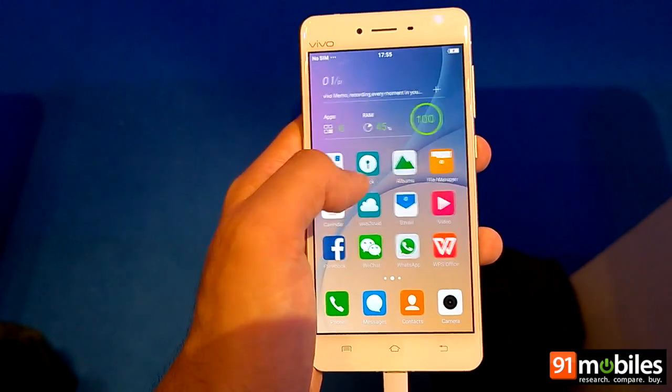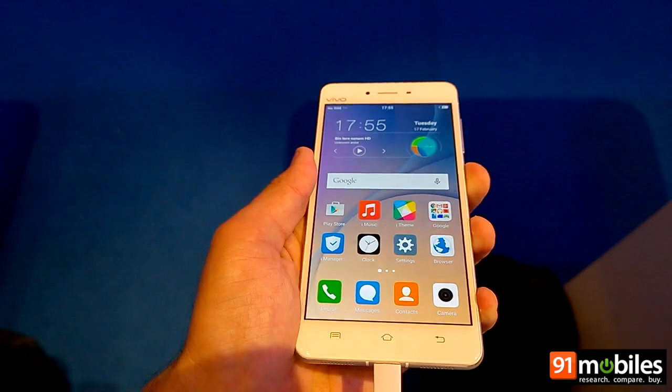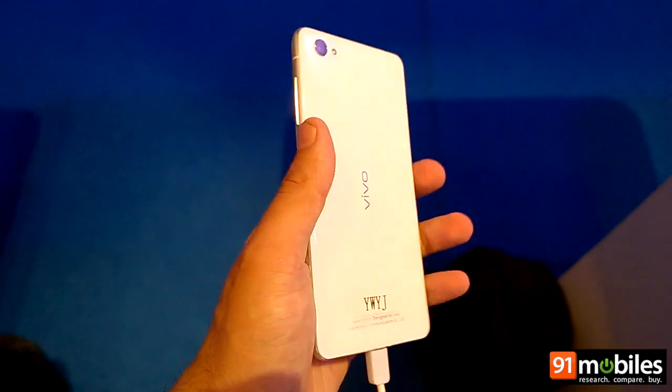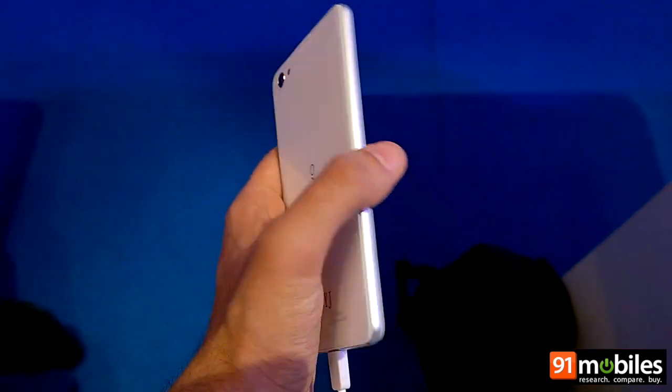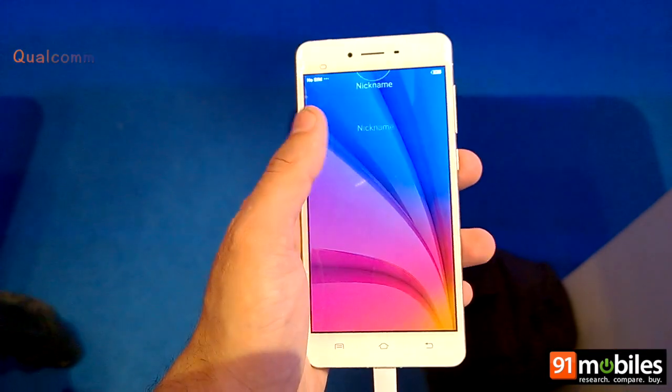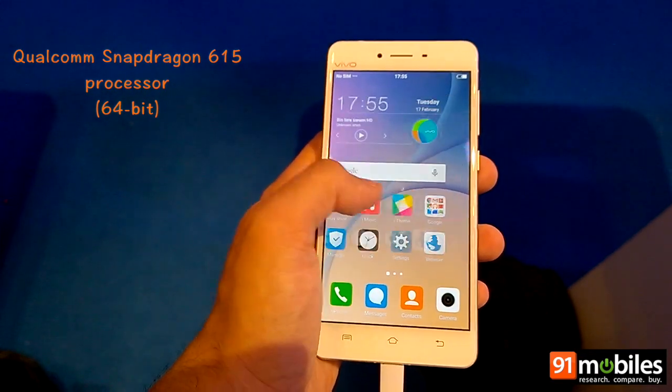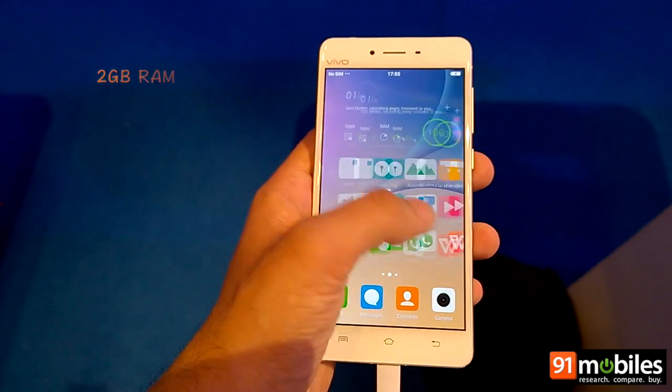Brightness also seems to be fine and so are the viewing angles of the display. Talking about the core hardware, the Vivo X5 Pro comes powered by the Qualcomm Snapdragon 615 chipset, which is complemented by 2 GB of RAM.